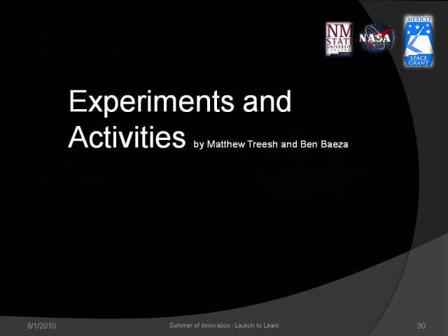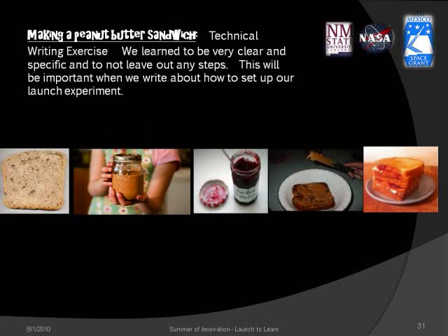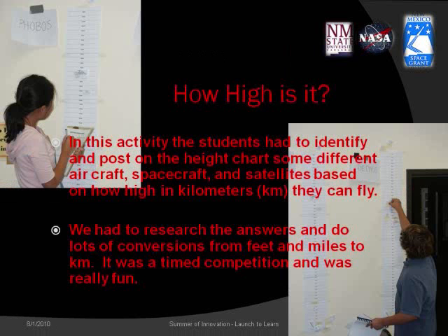We did a number of experiments and activities. We learned to be very clear and specific in writing directions, which will be important when we write about setting up our launch experiment. In the 'How High Is It?' activity, students posted pictures of various satellites and aircraft on a height chart to show how high they can fly. We had to research and do lots of conversions from feet and miles to kilometers — it was a timed competition and was really fun.